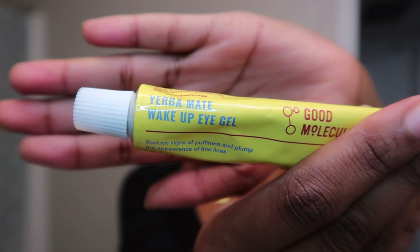It's a set that comes with the eye cream, the toner, the moisturizer, and the serum. And it was about $24, which was very affordable.